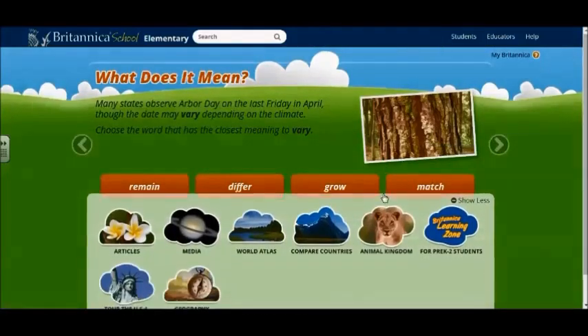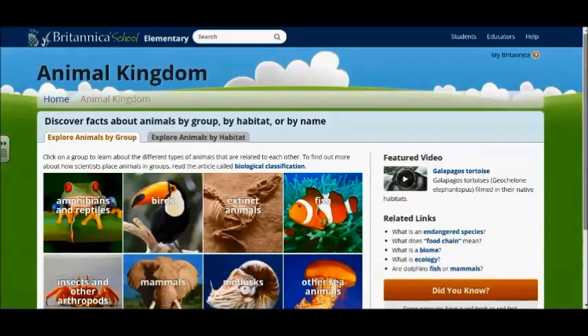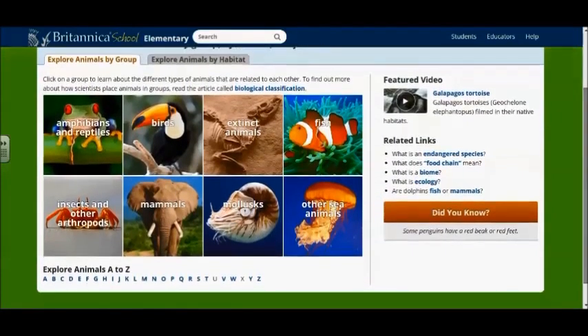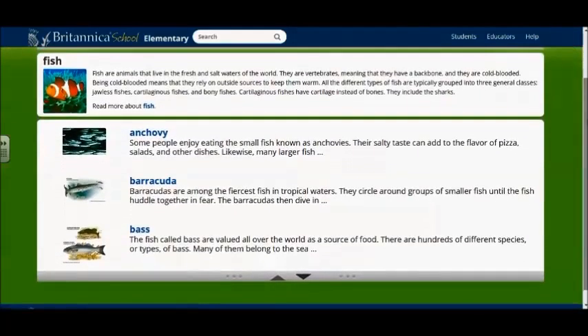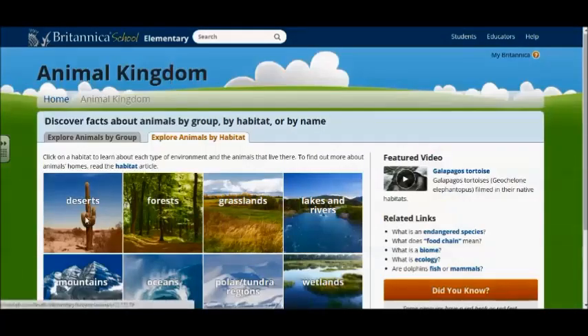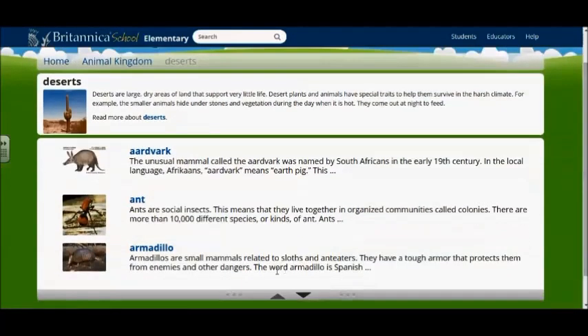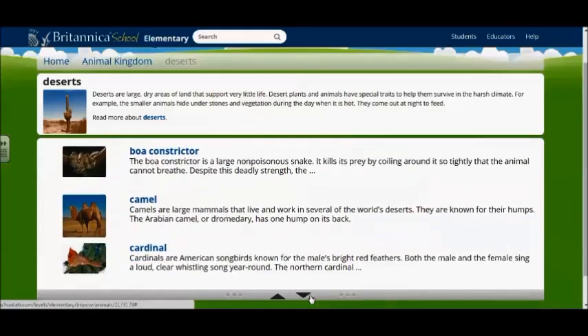Animal Kingdom is a wonderful resource if you're doing animal research. I love how it works with students on learning classifications of animals, and not just simply a long list of animals. Or you could go by habitat. This is perfect for those grade levels that are learning about different habitats to be able to see what animals live in them, or discuss with students about behavioral or physical adaptations that help animals live in these habitats.